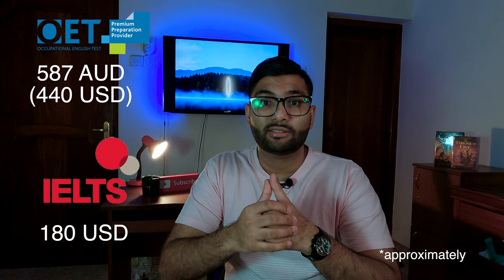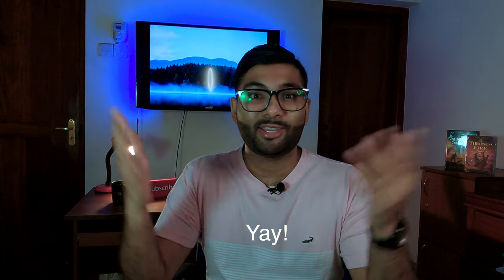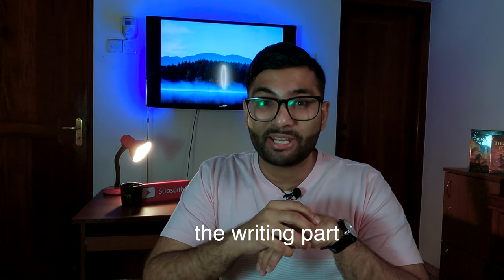Let's talk about some cons. Price is something that deters people from doing the OET exam. OET is more expensive — around 580 Australian dollars, which is about 440 US dollars — whereas the IELTS exam is around 180 dollars, so OET is about three times more expensive. Many candidates go for IELTS because it's cheaper, but if they don't pass on the first go, the cost adds up. That said, despite the higher price, OET can still be a better choice as it helps candidates get through the English language requirement more easily. I personally did OET before my GMC registration and got through it with ease, including the writing part.